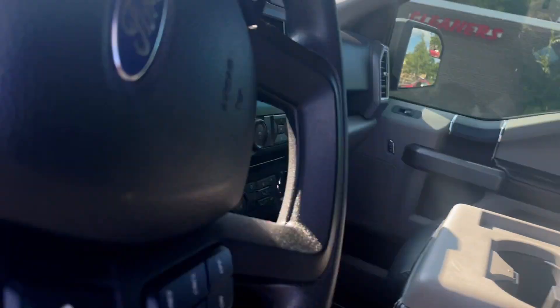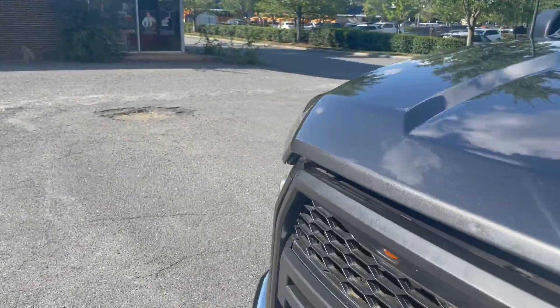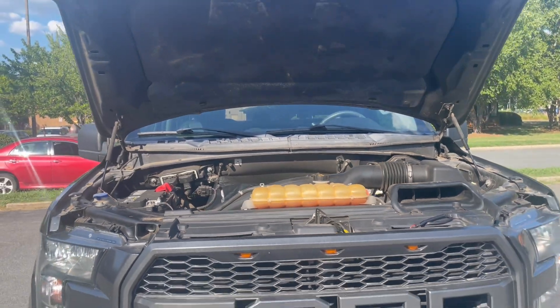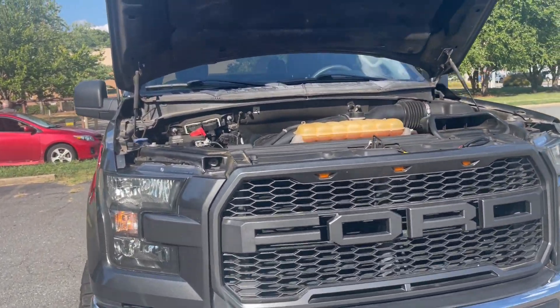Amazing. Let's take a look under the hood. Lots of power coming from this 3.5 liter V6. Very fuel efficient — lots of power due to that EcoBoost.